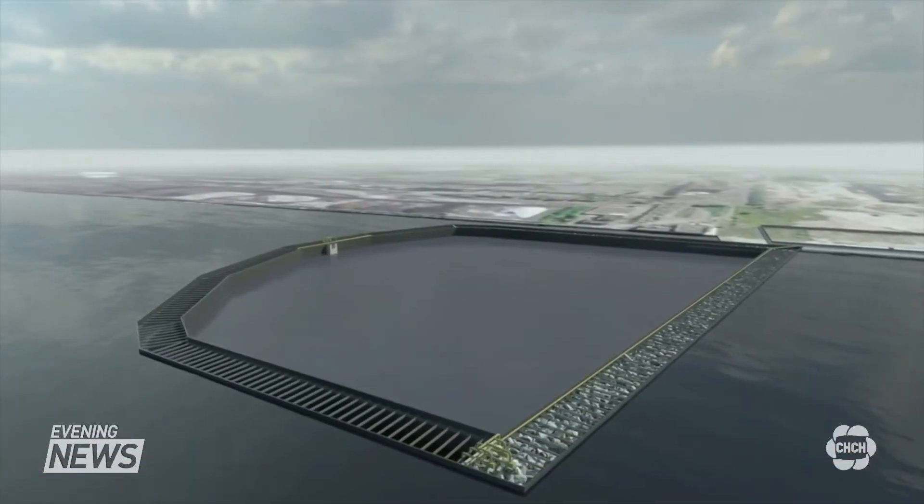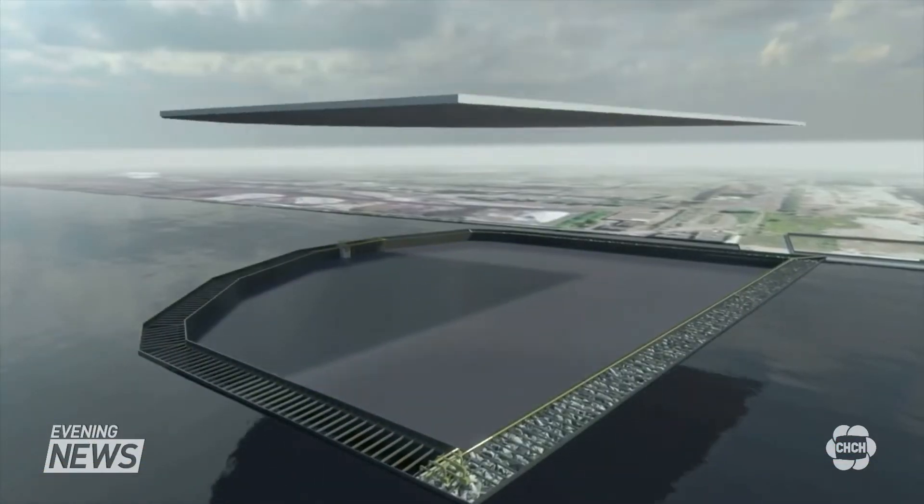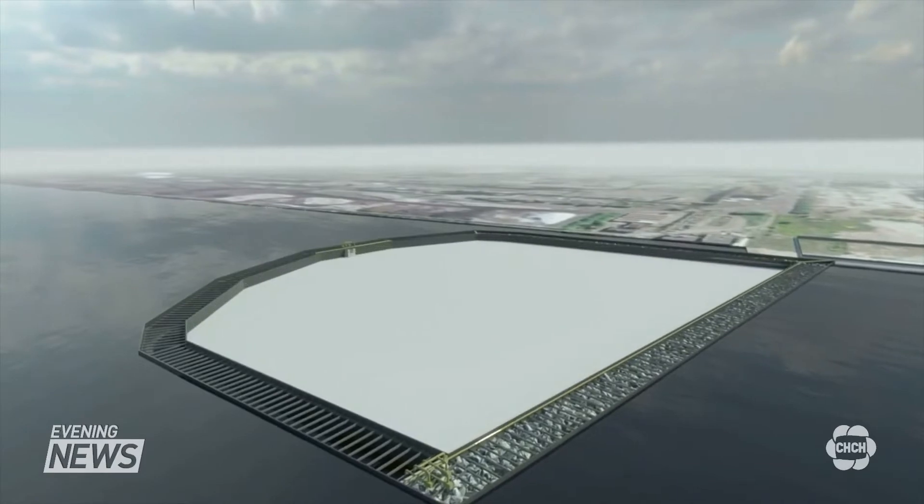Now it's on to the final portion of the project: sealing the container so that none of the toxic sediment gets out, with the final layer being an asphalt paved surface. Then the facility will be turned over to the Hamilton Oshawa Port Authority, who will use the facility as a future port.